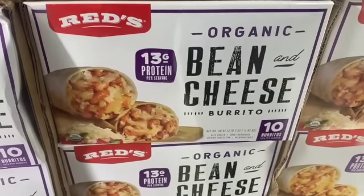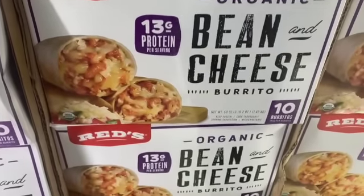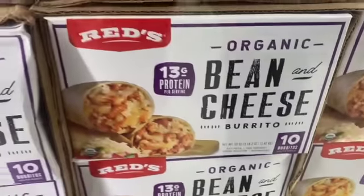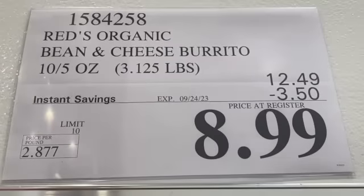10.5-ounce Reds Organic Bean and Cheese Burritos, $12.49, save $3.50, $8.99.